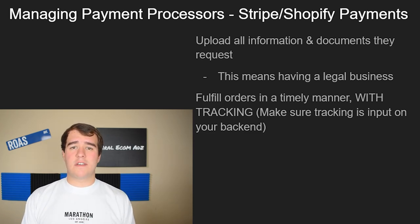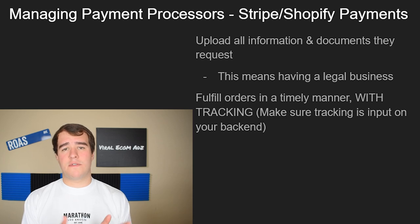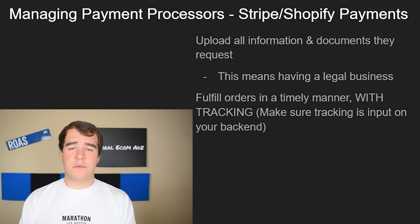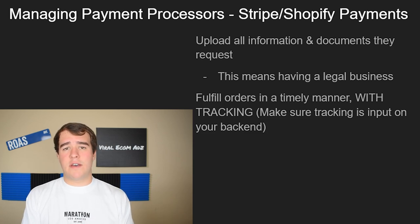For any payment processor, fulfill your orders really fast and make sure tracking is available for every single order. Go into the Shopify back end and upload your tracking information to the customer database so that when Stripe checks — and they do have access to your store if you're using Shopify Payments — they can see you have tracking for every customer and are in fact fulfilling orders. If you don't, it's pretty much guaranteed your money will be held.